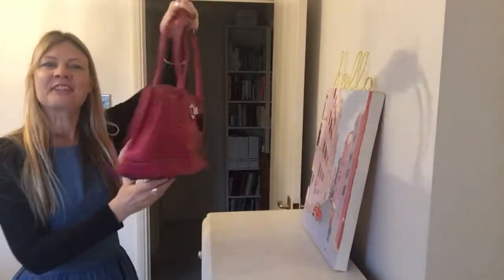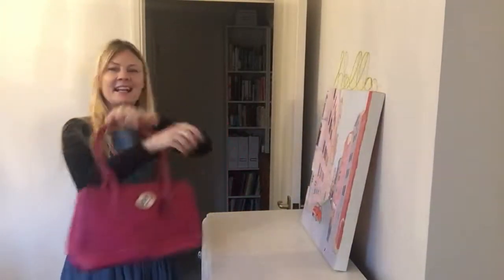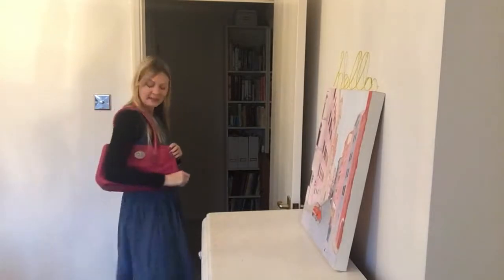Our Coach bag is in my favourite colour, pink, and my favourite shade, bright pink — absolutely beautiful Coach bag.